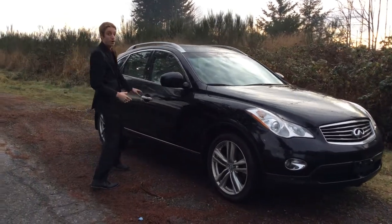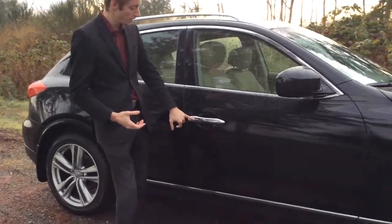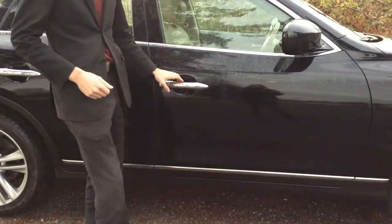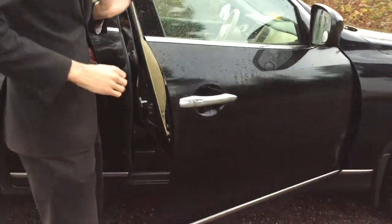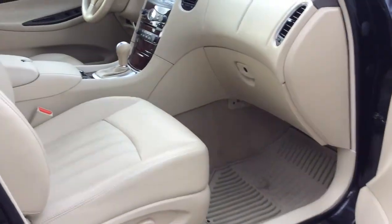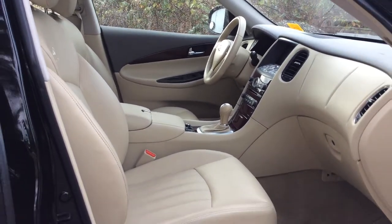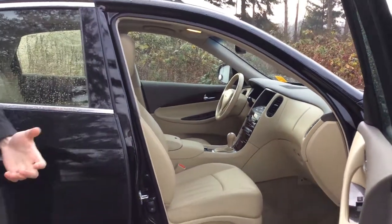The EX35 comes with a ton of features. It has push-button start with the intelligent key — there's a button on the door handle to lock and unlock the vehicle, so you never need to take your keys out of your pocket. If you take a look inside, it has a full leather interior with heated seats, and of course dual climate control to set different temperatures on each side of the vehicle.